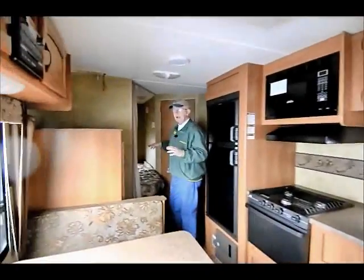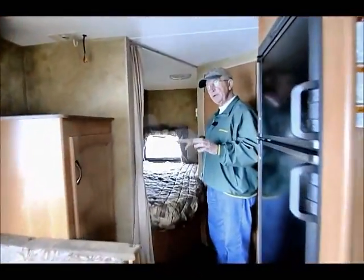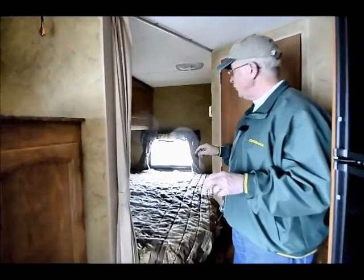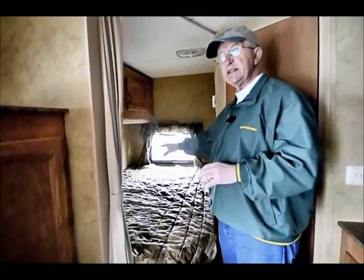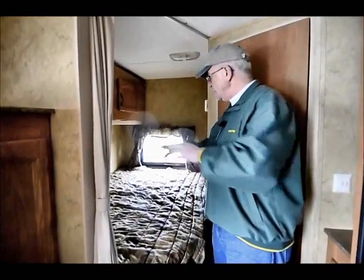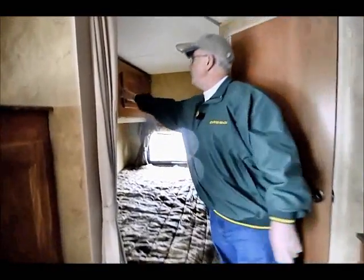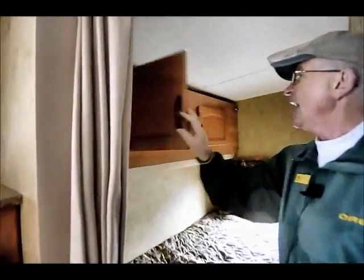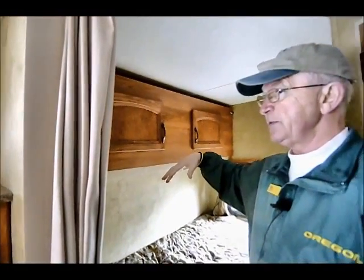I'm going to start in the back end where we have a nice corner double bed. For utilizing the space, I actually had one of my customers take the whole bedroom out and use it for a desk and storage area — they did something with antiques on the road and needed the space, since there's nothing underneath it. Up above, we have a nice cabinet that folds down into a bunk rated to 150 pounds.